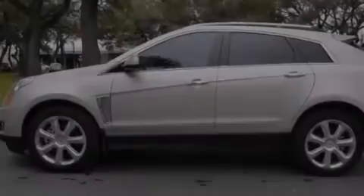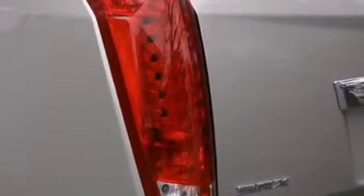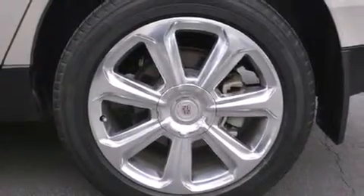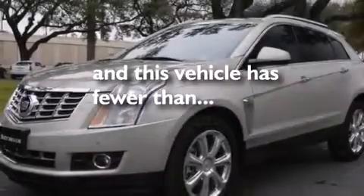The following features are also included: a power driver's seat, cruise control, steering wheel mounted controls, a CD player, leather seats, side impact airbags, fog lamps, an anti-lock braking system. This vehicle has fewer than 21,000 miles on the odometer.